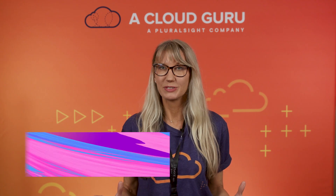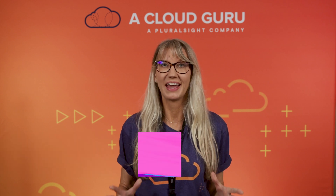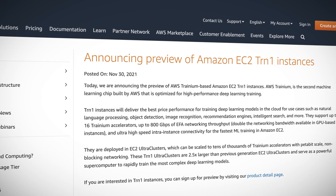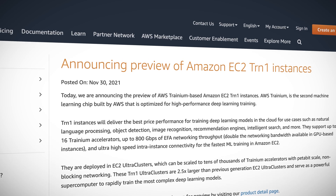Moving on from SageMaker, the new AWS Trainium-based EC2 TRN1 instances are now in preview. These instances are optimized for training deep learning models in the cloud, and offer the best price performance for model training and 800 gigabits per second networking bandwidth. These are ideal for use cases like language processing or image recognition.